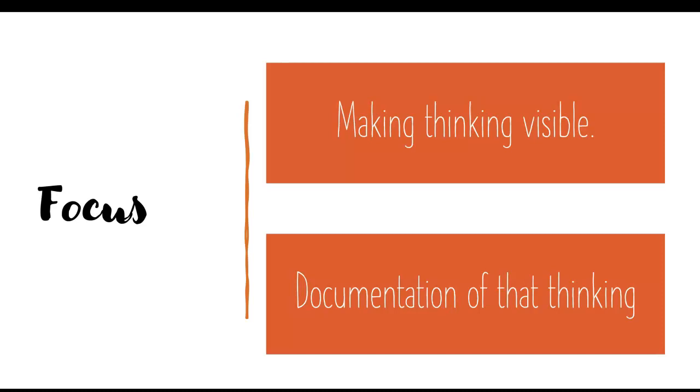Our focus for this lecture is to talk about what is important about making thinking visible, what it means, and what are some of the different strategies you can use — and within that we're going to look at documentation. We already know a little bit about documentation from Reggio and from emergent curriculum and the cycle of inquiry. Both of those approaches and many early childhood pedagogical approaches connect with the idea of documentation — getting that thinking out and making sure we have evidence of it.